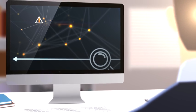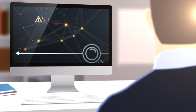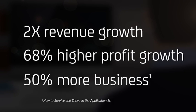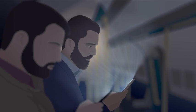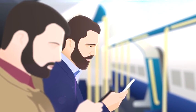Companies with a more holistic view of their IT infrastructure, along with incisive tools for fast remediation, are seeing tangible results, including two times the revenue growth, 68% more profit, and 50% more business from new products and services. And, of course, the most important benefit — a superior user experience that means success in the application economy.